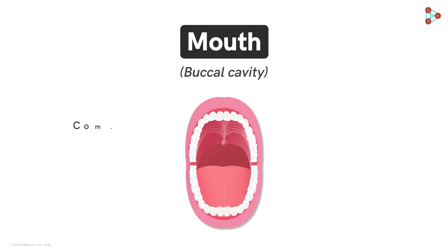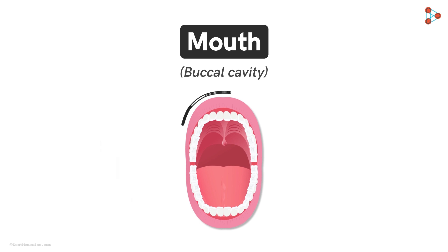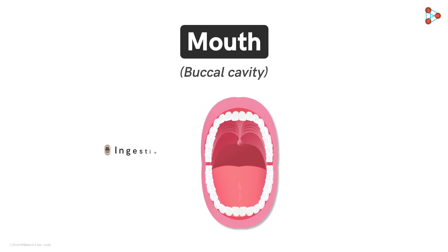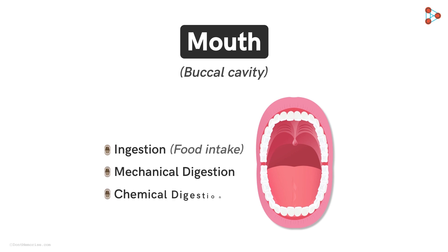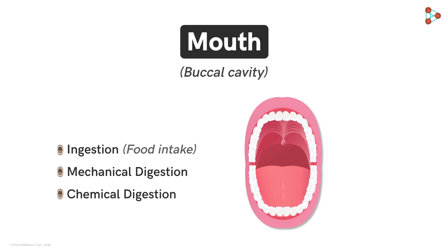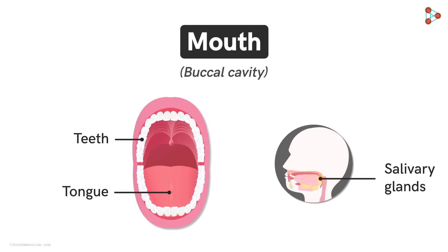Our mouth is involved directly in the process of digestion. Rather, it's the commencing point of the digestion process. Yes, the mouth is majorly responsible for ingestion — that is the food intake — followed by both mechanical and chemical digestion. Let's understand how. There are three major structures in our mouth that aid in digestion: the tongue, teeth, and the salivary glands.